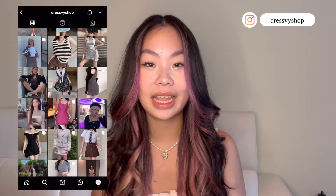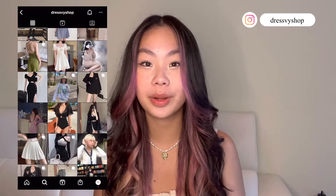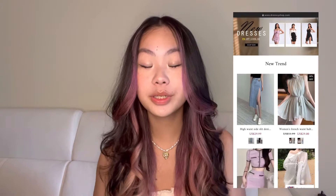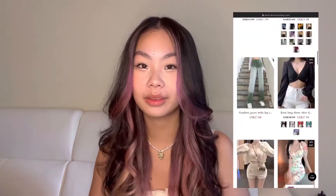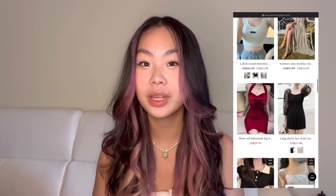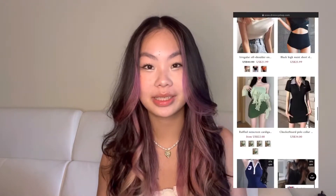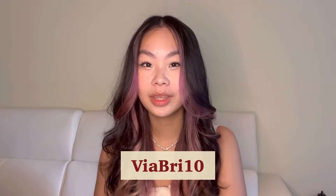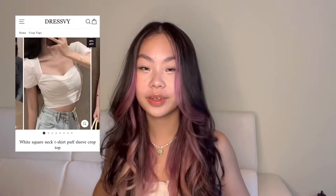Before we start, I wanted to thank DressV for sending all the featured pieces. DressV is an online clothing brand with affordable and good quality clothing — they are super trendy and an up-and-coming online clothing shop. Don't forget to check out the website; if anything interests you, use code viabrie10 for a discount at checkout, and all the pieces will be linked down below.